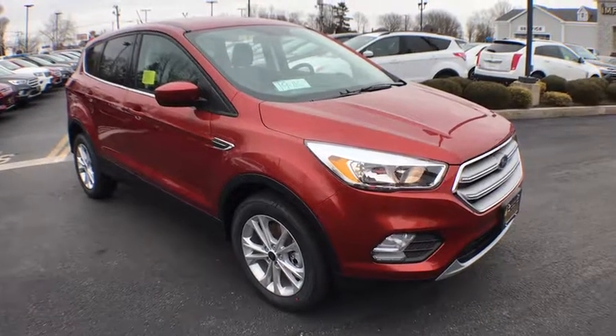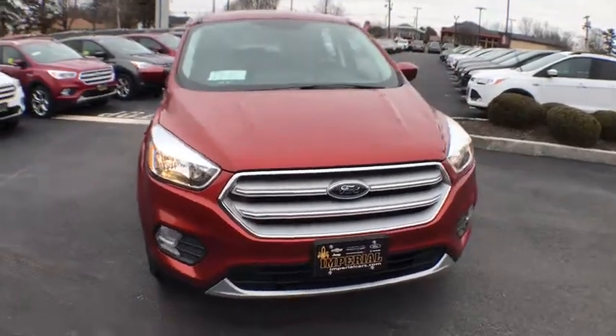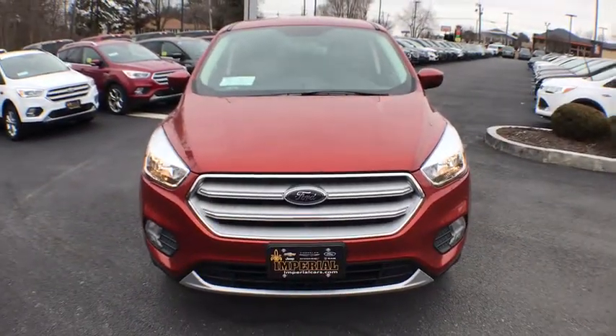2019 Ford Escape. Gas engines flex, tow, sip and go with Ford Escape. Here are some of this vehicle's great options.